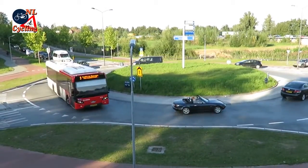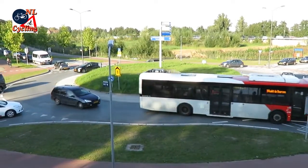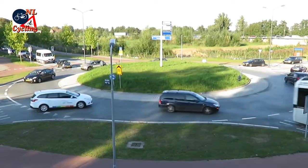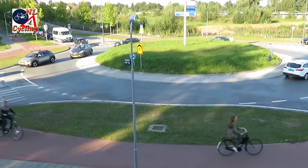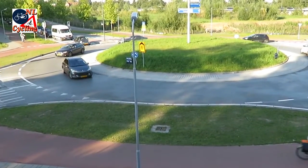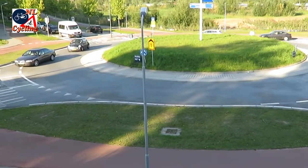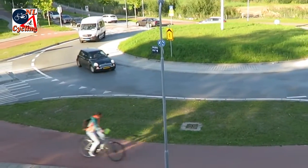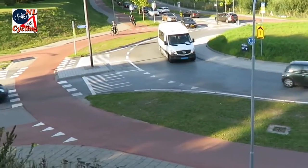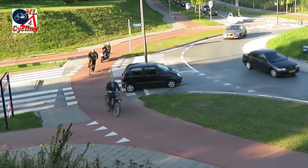In the last 20 years, roundabouts have become very popular in the Netherlands. After the right-of-way rules changed, roundabouts became an effective alternative to the traditional four-arm junction. The modern Dutch roundabouts have a good capacity and they have proven to be a lot safer than traditional junctions — not only for motor traffic, but also for walking and cycling. So what features make that possible?